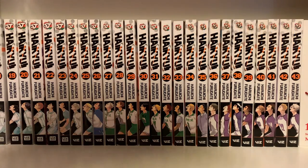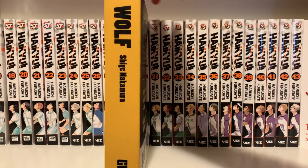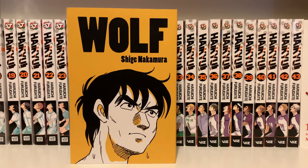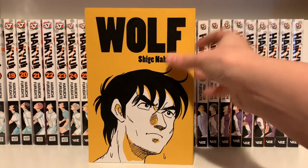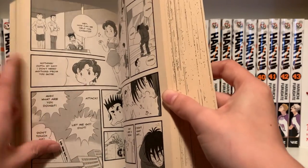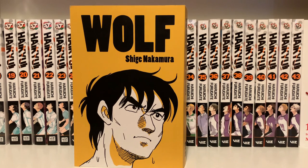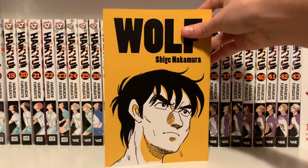Now for one-shots. First is one personally recommended to me by Justy: Wolf by Shige Nakamura. It's about a boxer whose father abandoned him, and now he wants revenge — he's going to box him and try to win. It came from Right Stuff, and you can see how yellow it is. The art style is very interesting — it really reminds me of cartoons, like the Jetsons. The sports manga element is what got me to buy it, and I think this is the first Gen manga book I own.